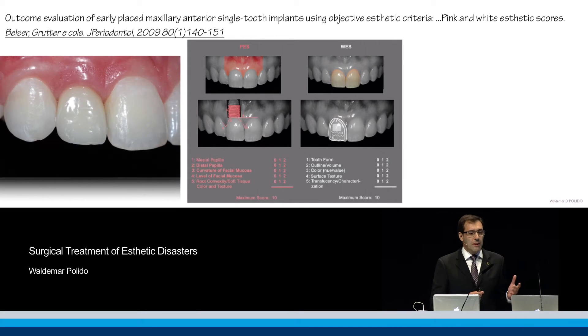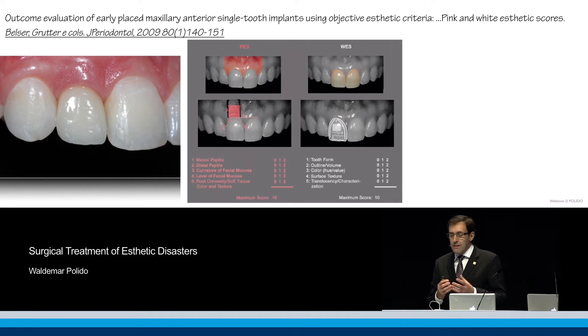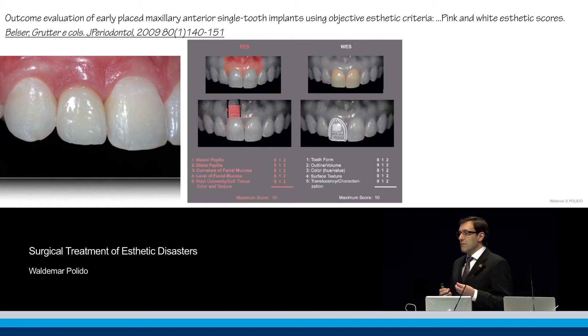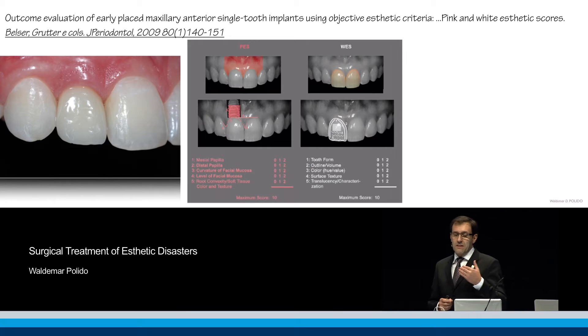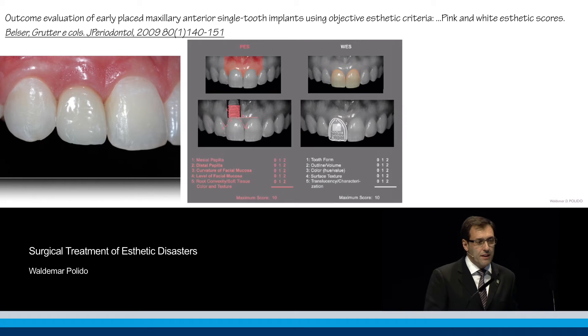Here is another implant-supported restoration for a lateral incisor where we see the nice pink tissue. The pink esthetic looks good, but the tooth shade — the white part — could perhaps be discussed and adjusted here and there.